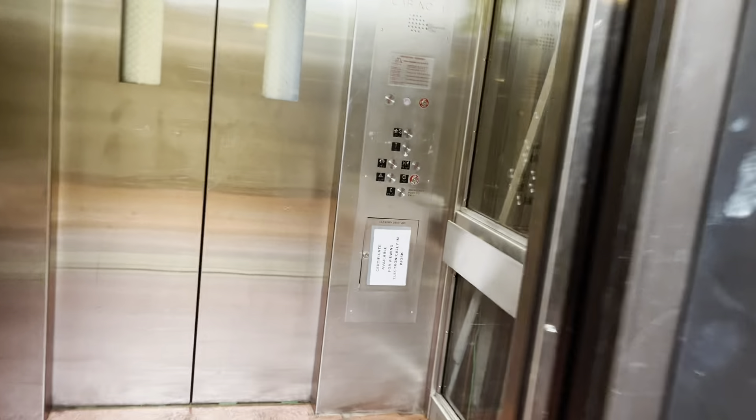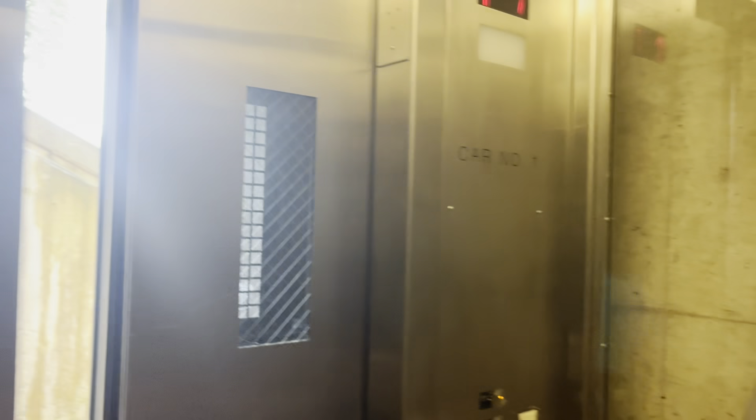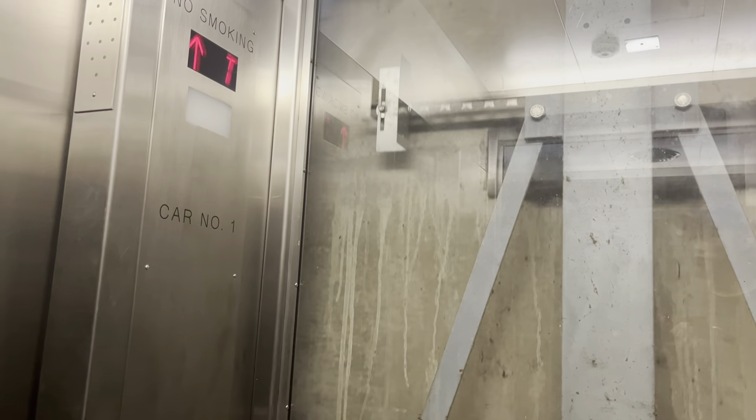Oh, it's just here. Welcome to the Arlington Cemetery Station. Please give priority to seniors and persons with disabilities before using this elevator. Going up.